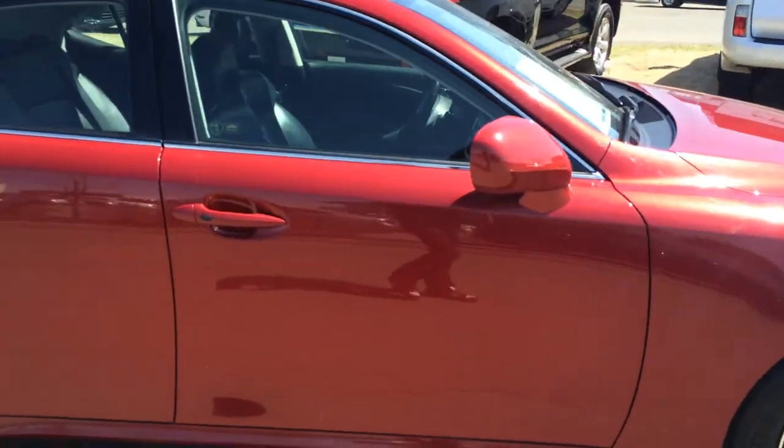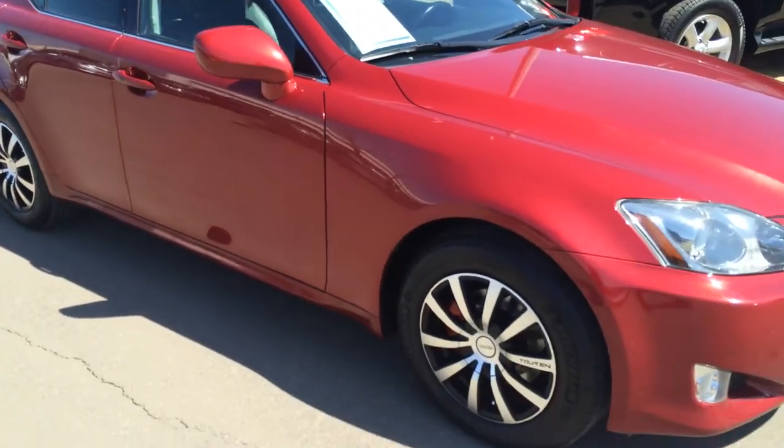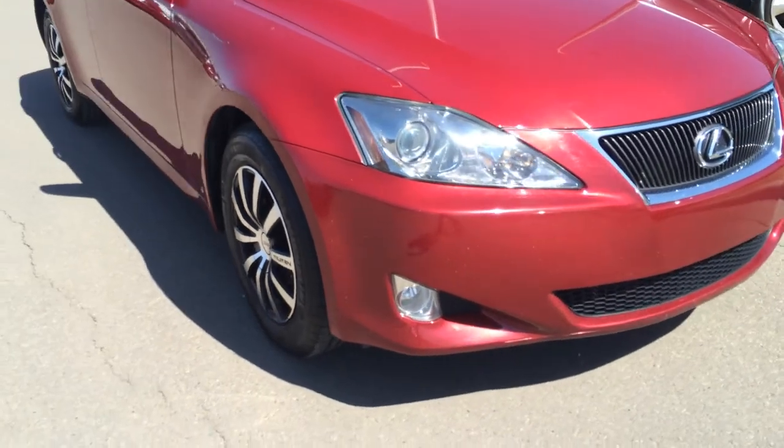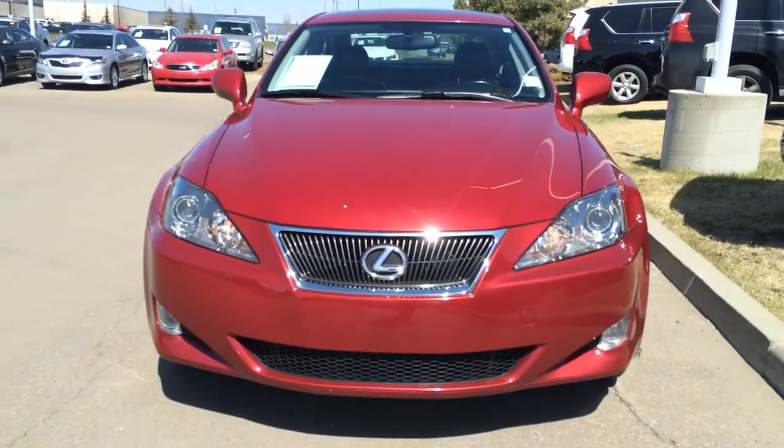You can fold your side mirrors shut. There are pedal lamp lights underneath them. And around to the front, you have your daytime running lights and fog lights.